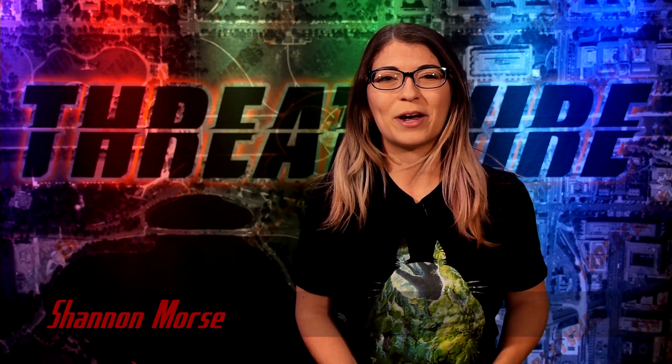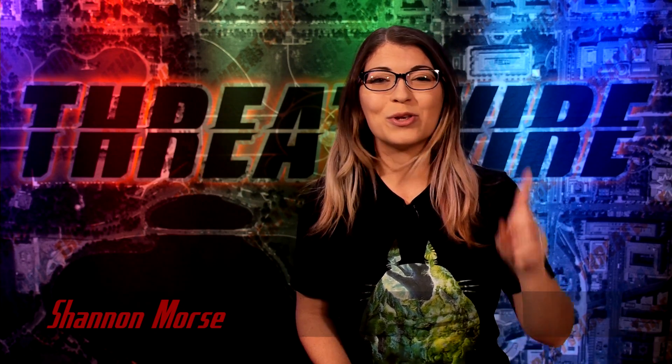Greetings! I am Shannon Morse and this is ThreatWire for March 5th, 2019, your summary of the threats to our security, privacy, and internet freedom.